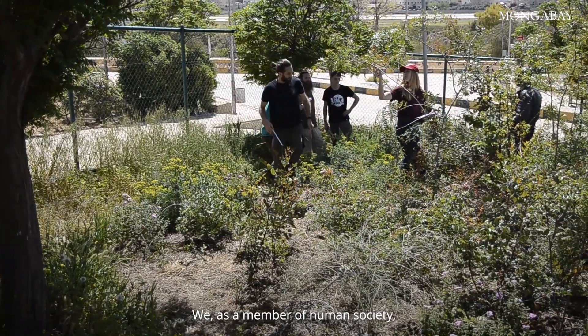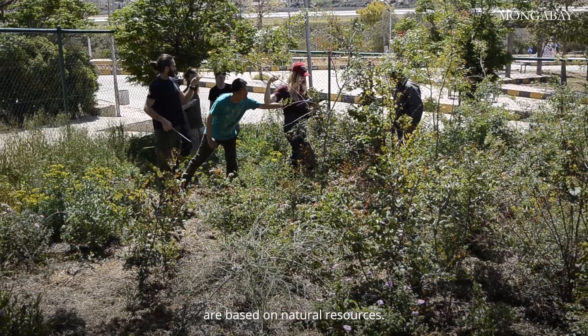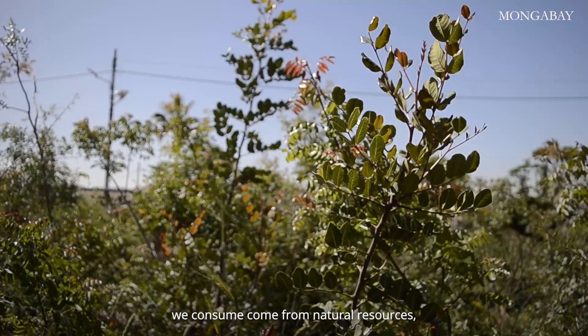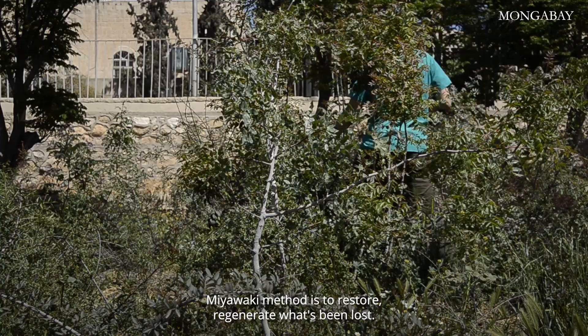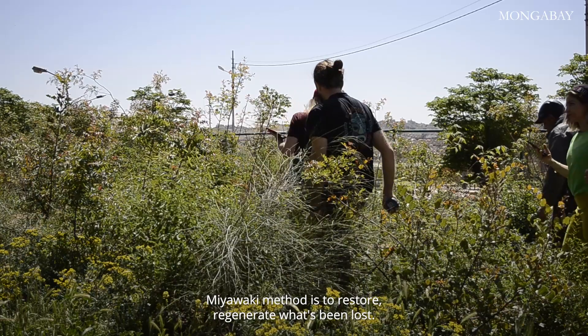We, as members of human society, are based on natural resources. Everything we eat, we buy, we consume comes from natural resources — whether root, soil, or whatever from the ground. The Miyawaki method is to restore and regenerate what's been lost.